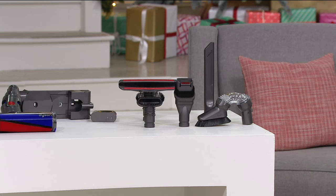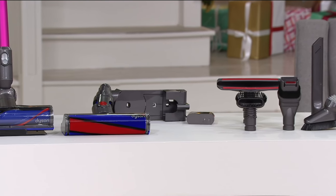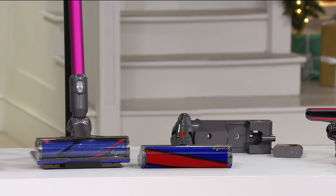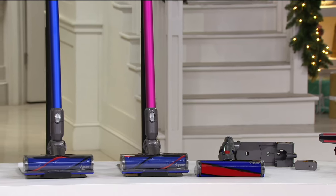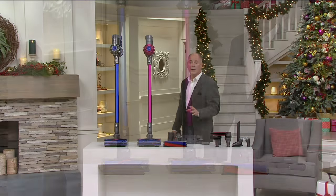The multi-angle brush is an additional $34. The mattress or wide nozzle tool is an additional $29.49. That soft Fluffy head does not come with this vacuum at retail. That is a retail value of $634.45, and we're at $359.94.